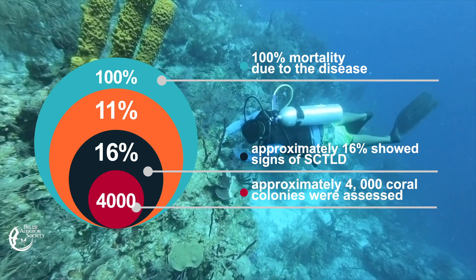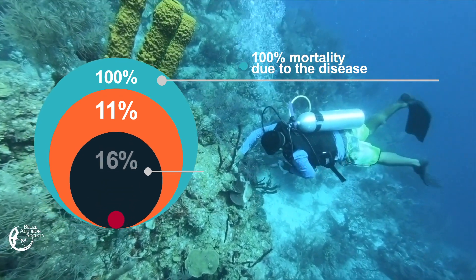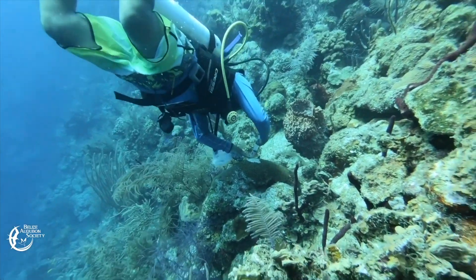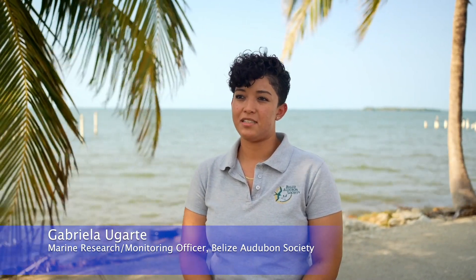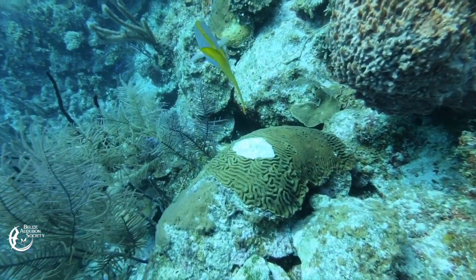Of that 4,000, approximately 11% showed 100% mortality due to the disease. After rover diver surveys, treatment was done at hotspots along the atoll — those being closer to Half Moon Cay Wall and some areas around the Blue Hole, given that those are the highest tourist destinations.